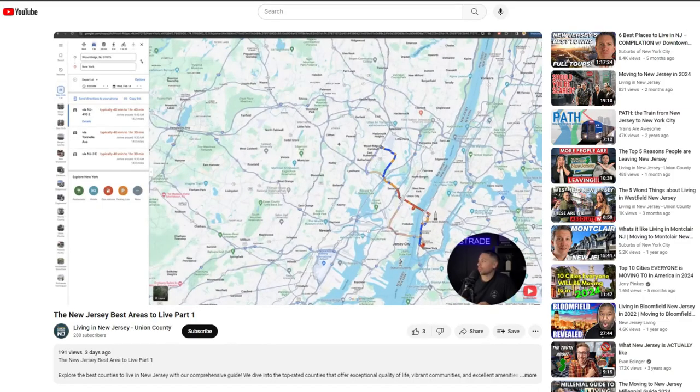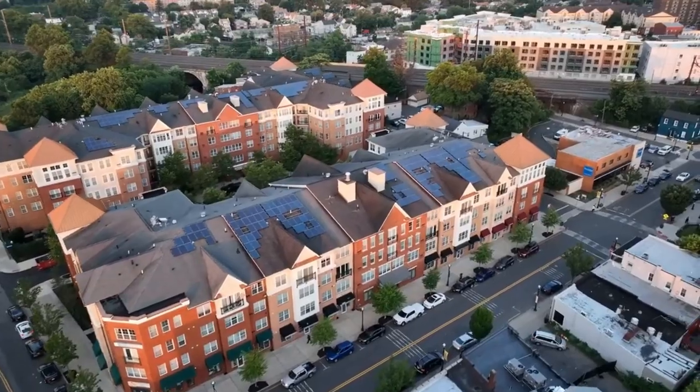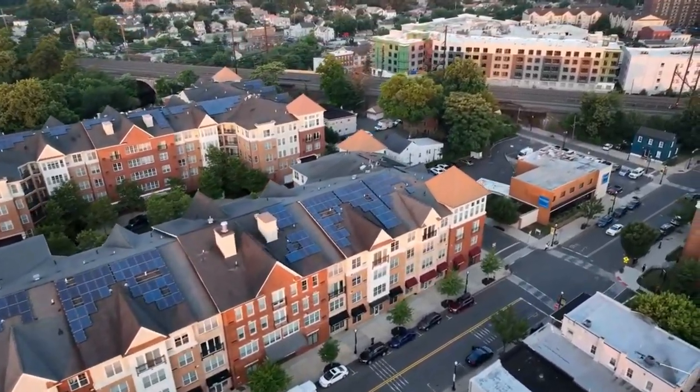Welcome back everybody. Today is part two on learning about the best areas in New Jersey. This past Monday we did part one, and now we're going to part two. We're going to talk about the next three counties — the things to do, the commute, schools, overall lifestyle, and what it feels like to live in those counties. Make sure you check out last Monday's video if you missed it.